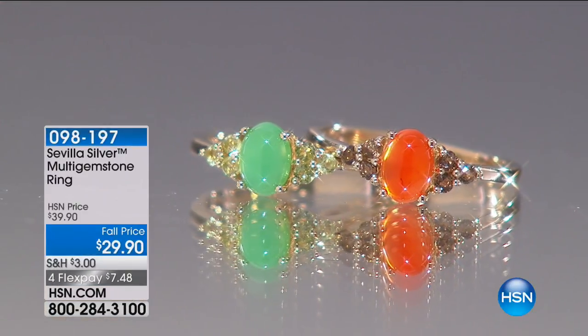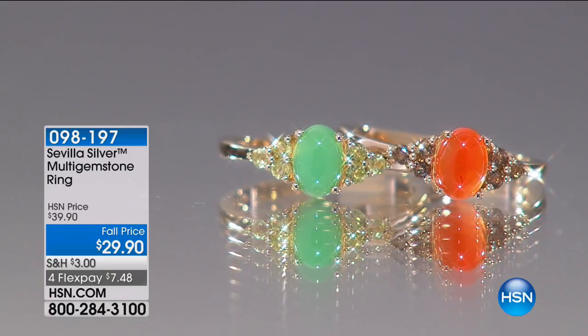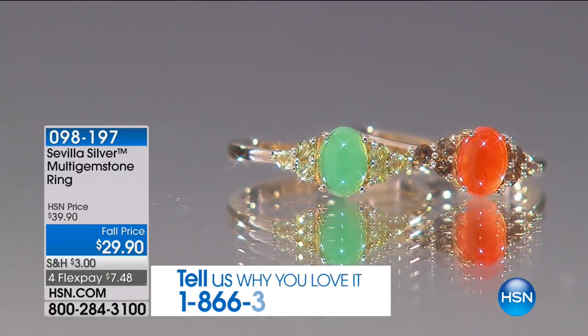$12.48, and I don't like to brag, but I do have $12.48. I might have to keep this one on for the whole show because it just goes with everything. So the multi-gemstone ring is what we're going to start the hour out with.